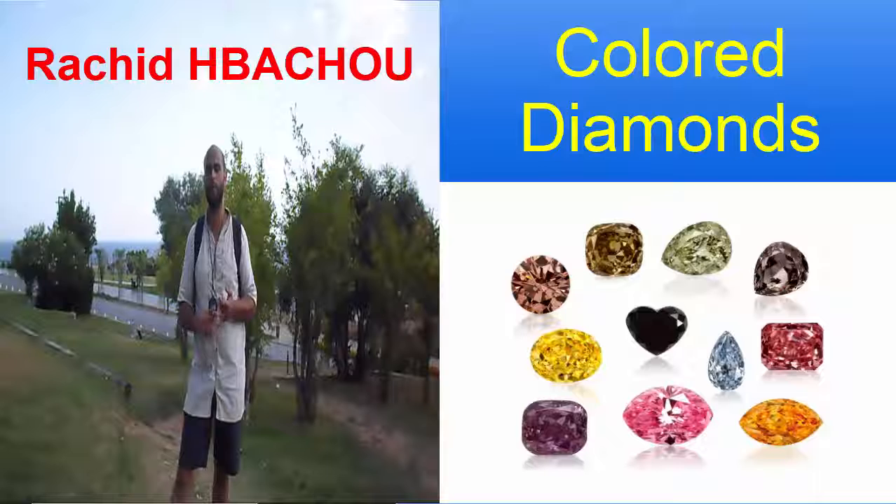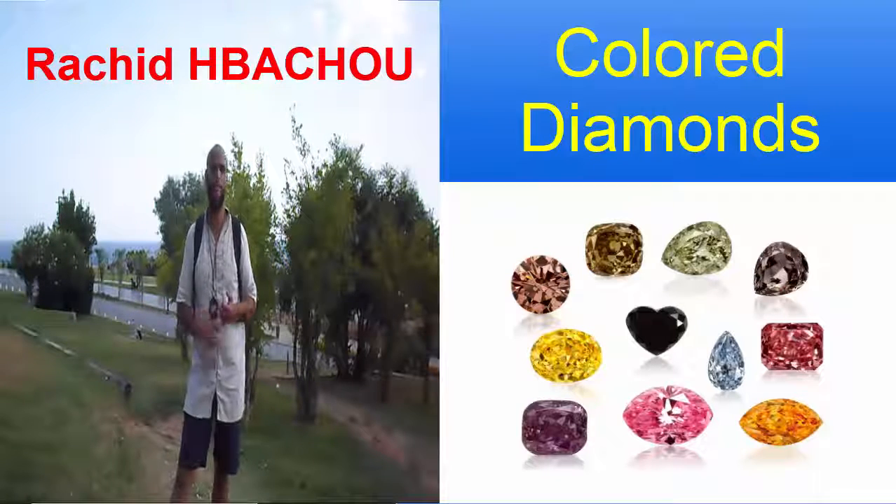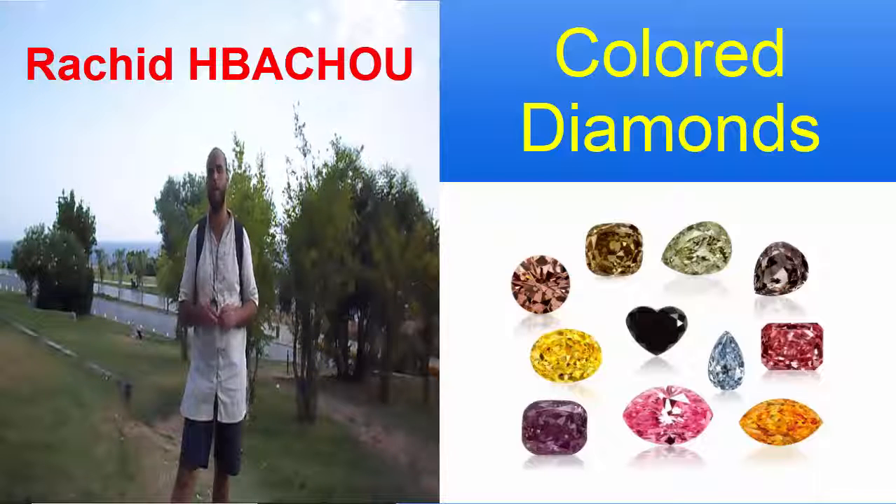The rare color can have any intensity between very light and vibrant. To be considered a colored diamond, the color must be noticeable when the diamond is in the face-up position. Black, gray, and white diamonds are also possible.